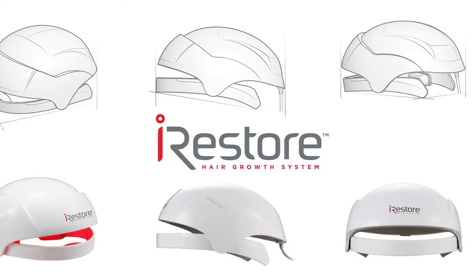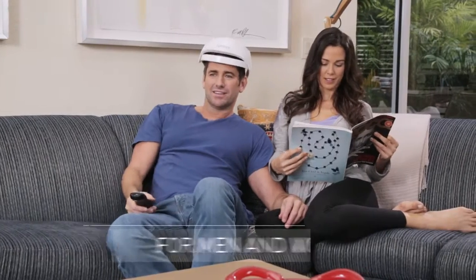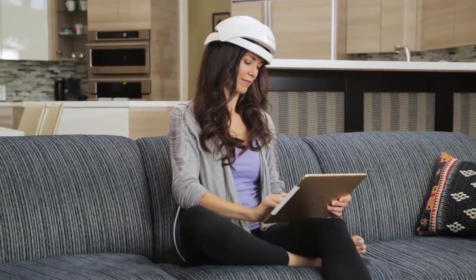The iRestore Laser Hair Growth System. iRestore is the new FDA-cleared device to treat hair loss for both men and women. Our goal is to develop products that improve the quality of people's lives. I invented iRestore because I didn't want to keep losing my hair, and nor should you.